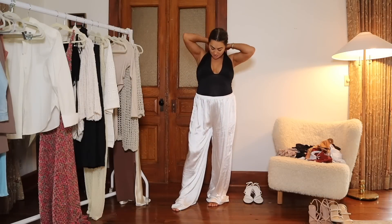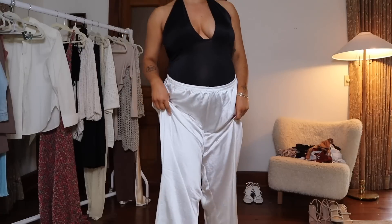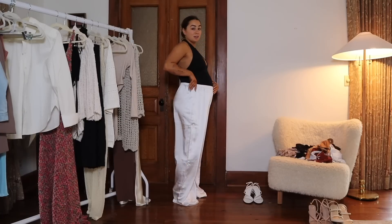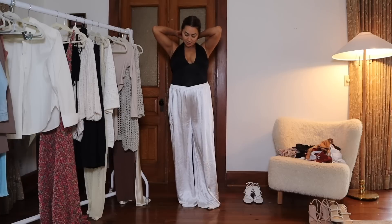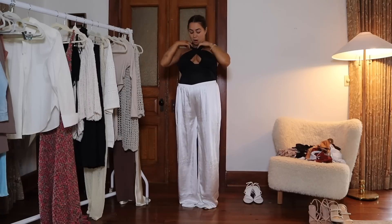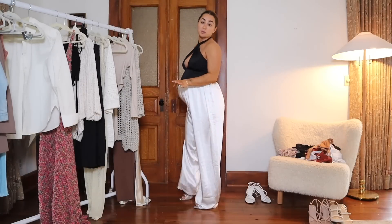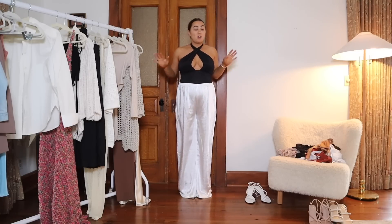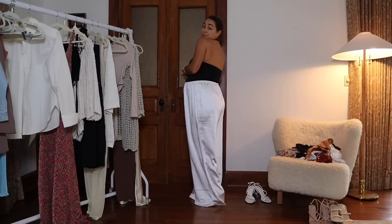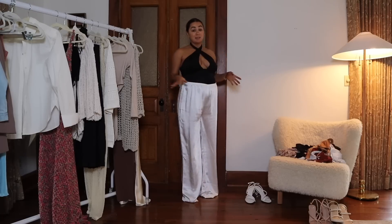This bodysuit top from Windsor is really affordable and super chic. I love it with the satin pants and a little glitter heel for a comfy, effortless dinner outfit. It's supposed to be worn with a cross neckline, but you can also tie it up differently — I love this neckline style. The material is super stretchy so it easily goes over a bump, and it looks really good for an all-black look too.